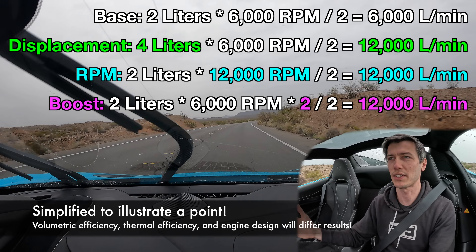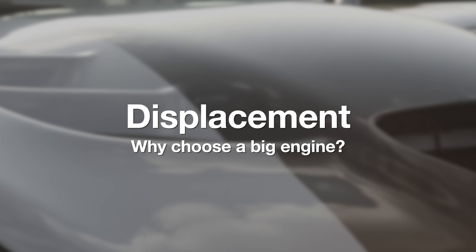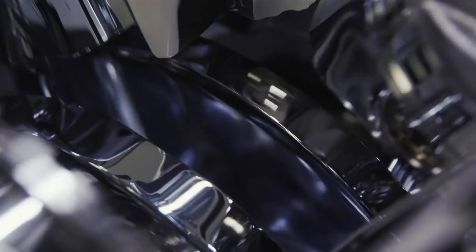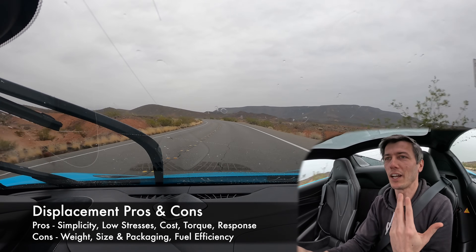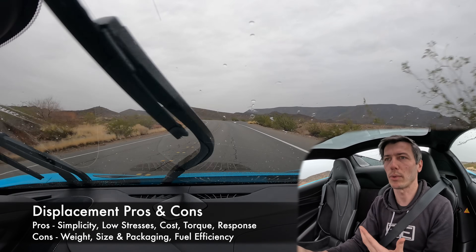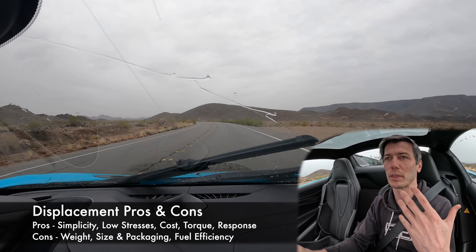All of these are very different strategies to effectively double the air going through the engine and double the power it makes. There are efficiency differences, advantages, and disadvantages with each. Going back to displacement: it's simple, it can be reliable, and you have lower stresses on your engine internals because you're using atmospheric pressure, not operating at really high RPM. It can be cheaper to make, has great throttle response, and naturally aspirated engines deliver good low-end torque with large displacement.